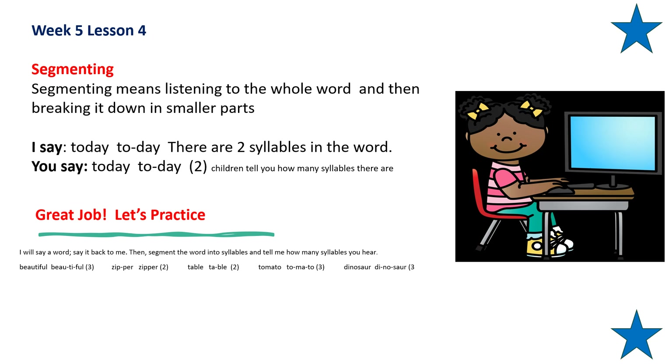Now let's practice segmenting. Segmenting means listening to the whole word and then breaking it down into smaller parts. Today — to, day. Do you hear the two parts in the word today? To, day. Repeat after me: today, to, day. Very good.